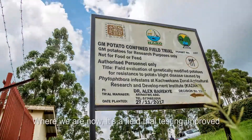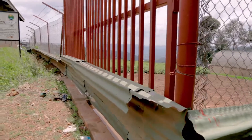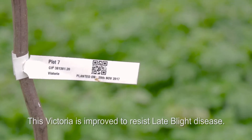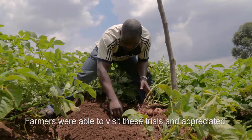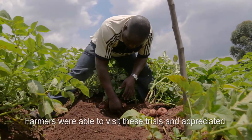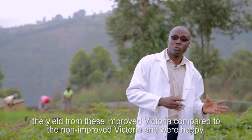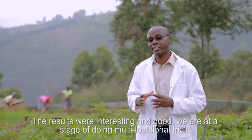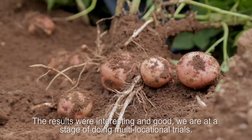Where we are now is a field trial testing improved Victoria in comparison with non-improved Victoria. This Victoria is improved in a way that it is able to resist late blight disease. Farmers were able to visit these trials and appreciated the yield from improved Victoria compared to the non-improved Victoria, and they were happy with it. The results were very interesting and promising, and we are now at the stage of doing multi-locational trials.